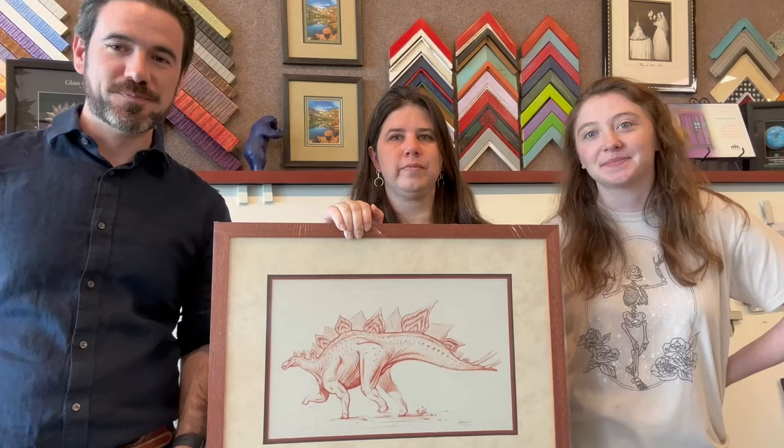Thank you so much for your time and your help with this. I now have a great addition to my Zoom interview backgrounds, and beautiful Colorado as usual — wishing you all the best.